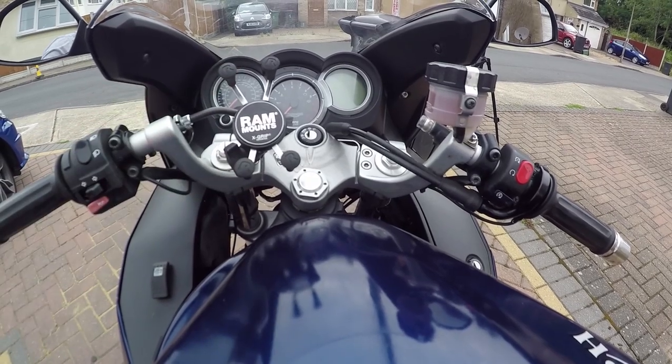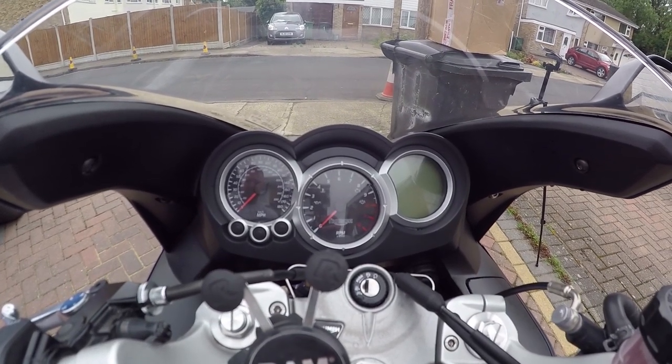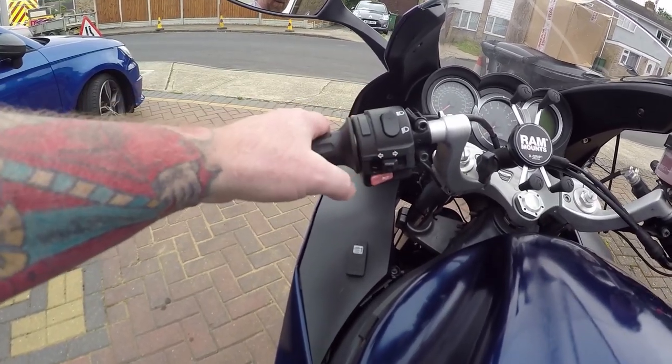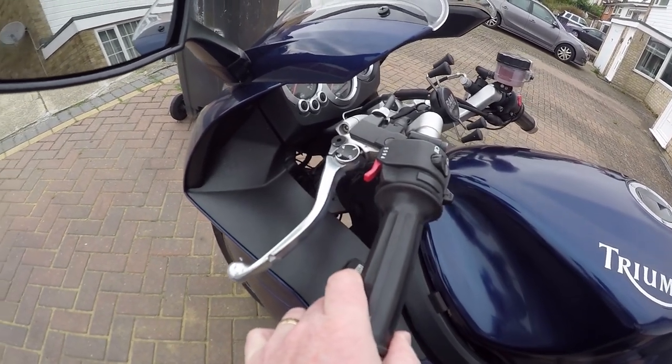Round mount for the old phone. The dash is quite good - we'll have a look at that when I start it up. Normal controls: indicators, horn, high beam, and pass. Adjustable clutch, start-stop.